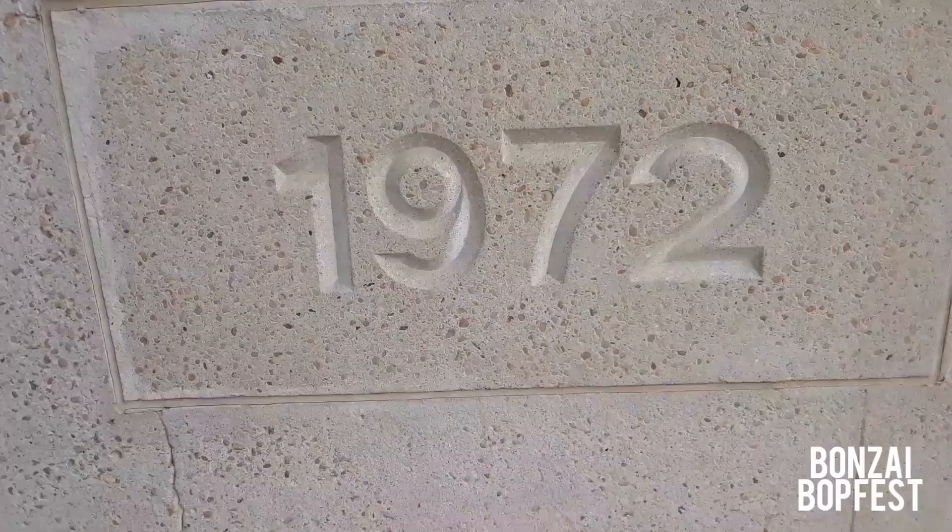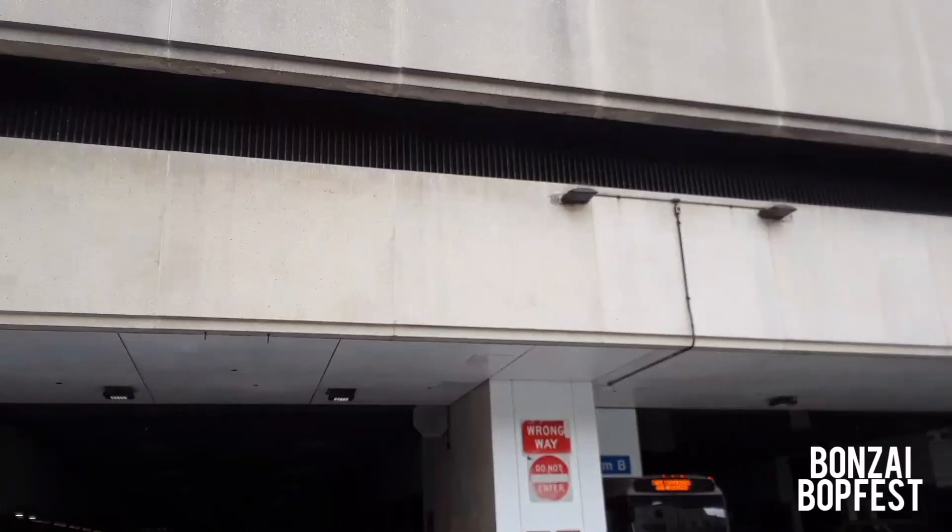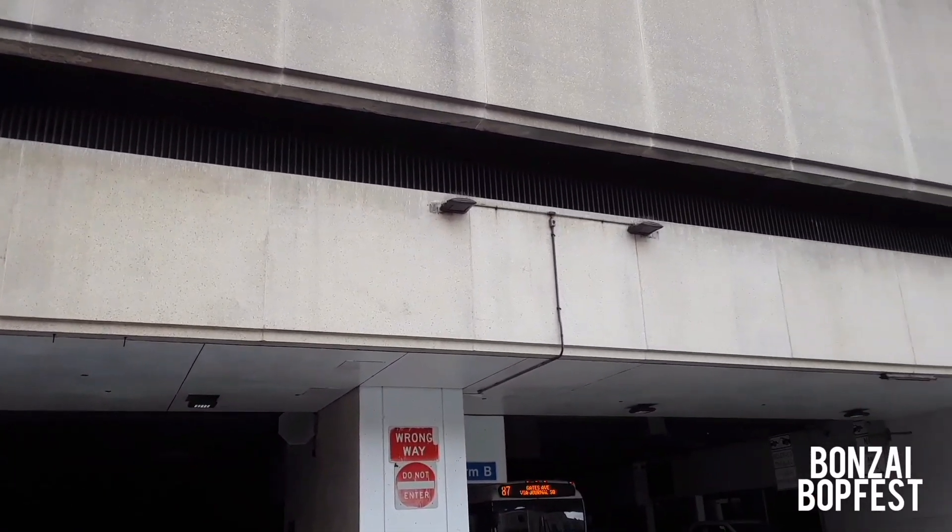Hi, I'm at the Journal Square PATH station in Jersey City. PATH stands for Port Authority Trans-Hudson. It's a train system that takes people to New York under the Hudson River.